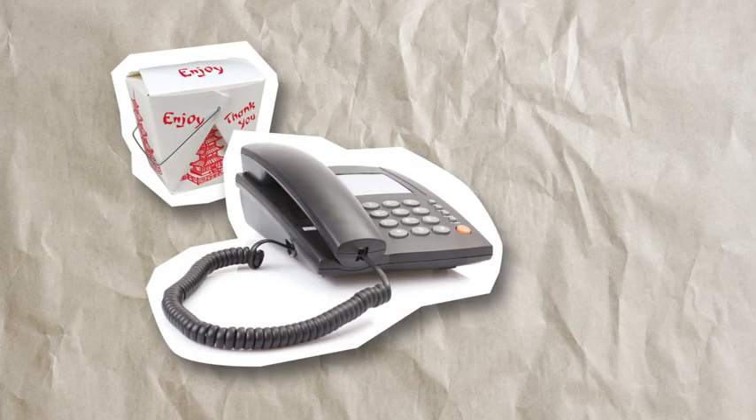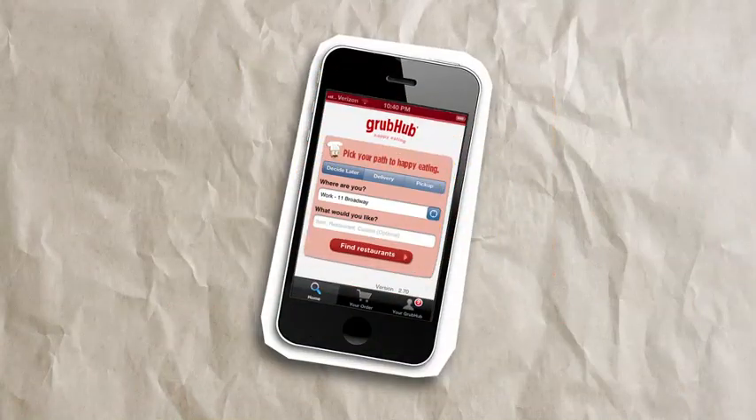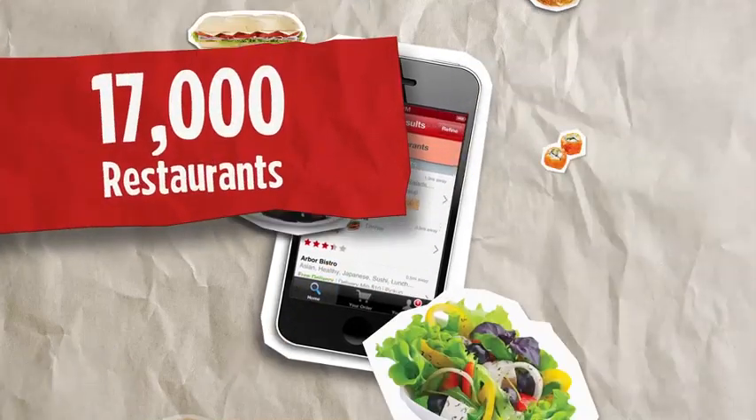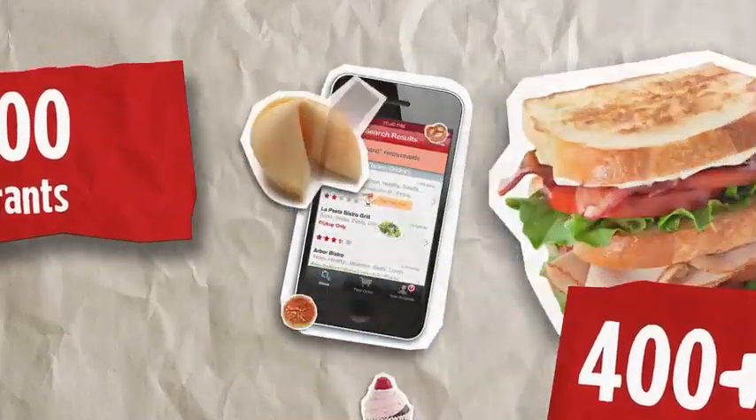Ordering takeout has been the same since, well, forever. But that's all changing. Thanks to Grubhub, more and more people are turning to the internet and mobile apps to order their next meal. And by working with thousands of restaurants across the country, Grubhub is now the digital waiter of choice in the U.S.